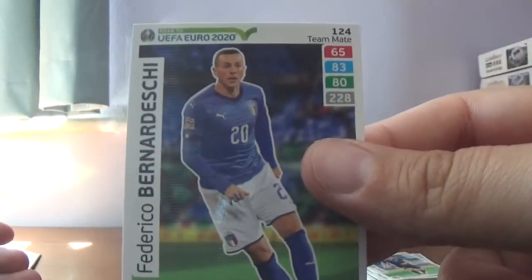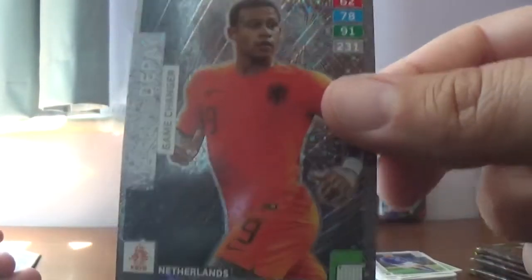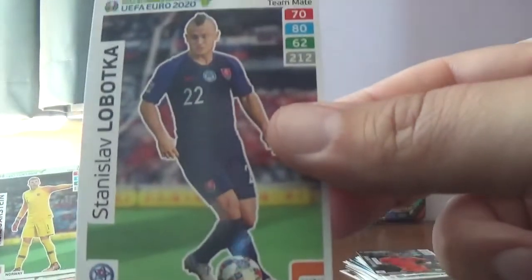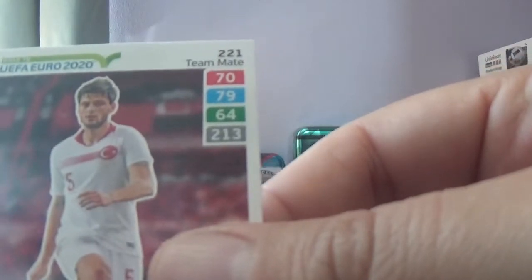On to the next — Bernadeschi pack again. We start with the man himself again, Bernadeschi. The insert is a game changer, Memphis Depay of Holland. The rest of the base: Lobotka again of Slovakia, Jarstein of Norway, Jorginho Wijnaldum of Liverpool and Holland, and Jokerslu of Turkey.